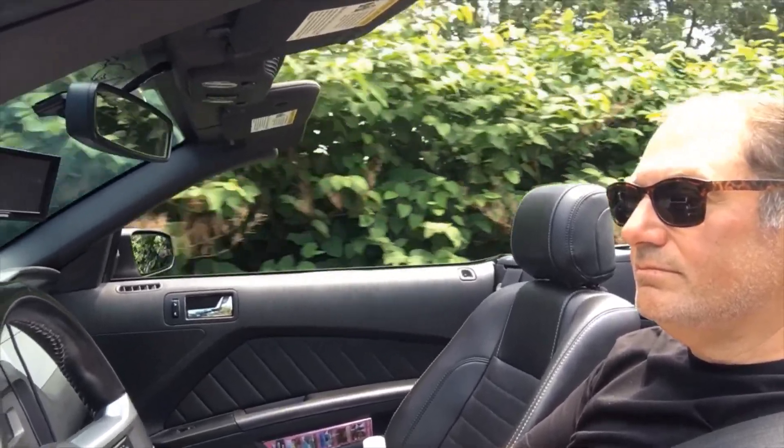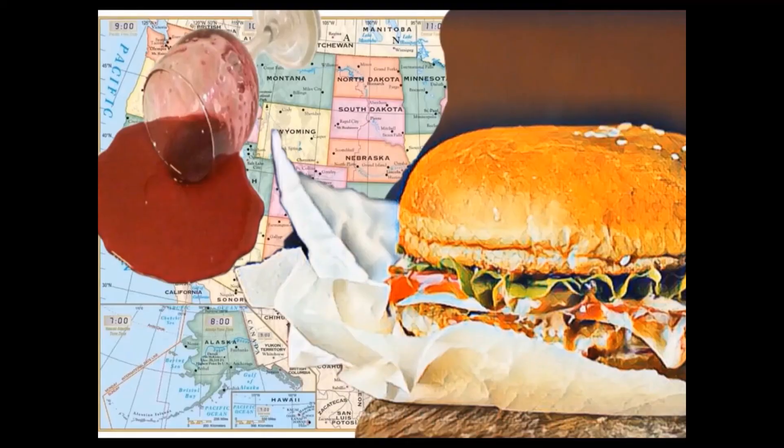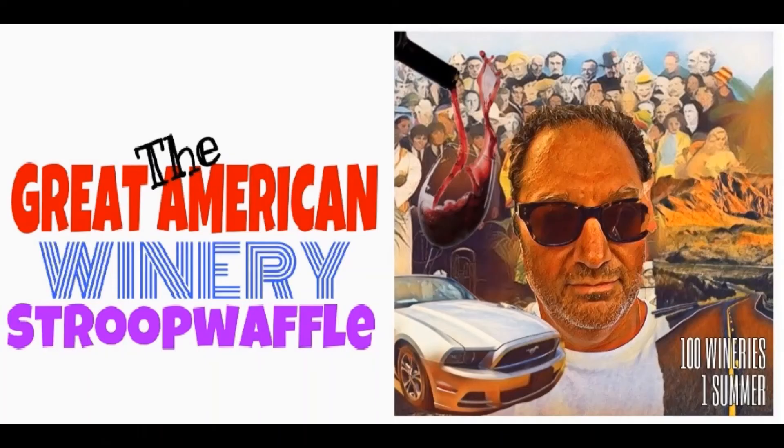That's it for this edition of Great American Winery. Hope you enjoyed it, hope you'll come back soon. And in the meantime, drink locally.